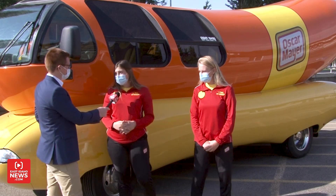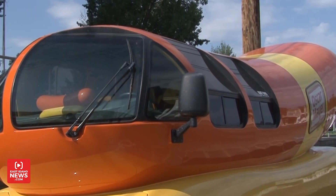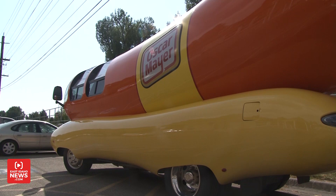Great question. So basically, we take this 27-foot-long hot dog on a coast-to-coast weenie roast. We're traveling the country and delivering smiles to cities all across America right now.